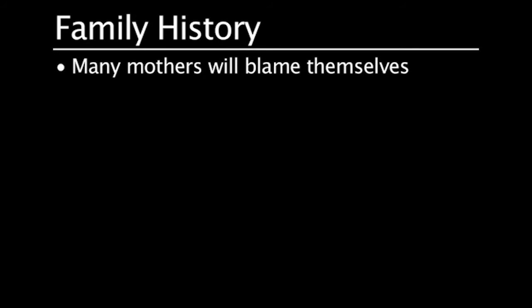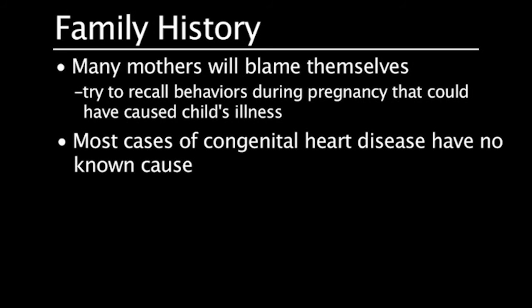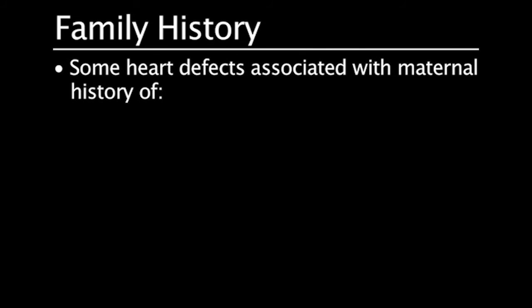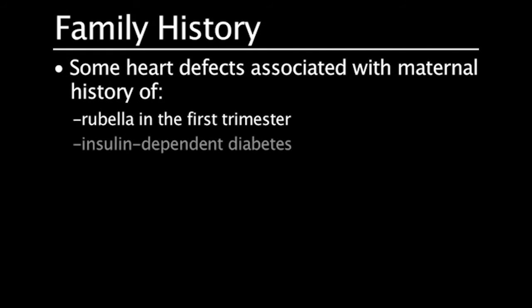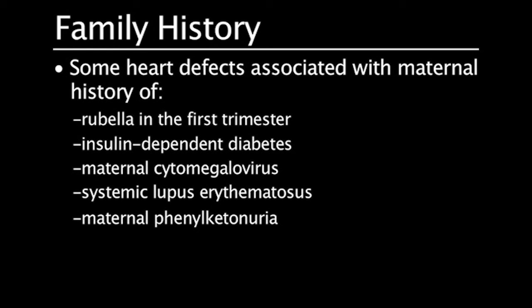Many mothers of infants born with heart disease will blame themselves and try to recall behaviors during pregnancy that could be a cause for their child's illness. It is important to remember that most cases of congenital heart disease have no known cause. Some types of heart defects are known to occur more often when the mother has rubella in the first trimester, insulin-dependent diabetes, maternal cytomegalovirus, systemic lupus erythematosus, or maternal phenylketonuria.